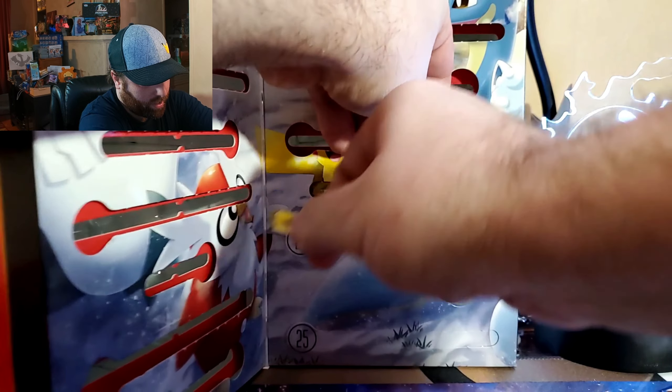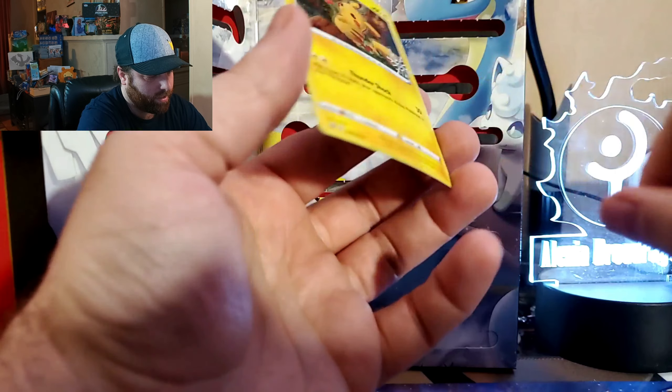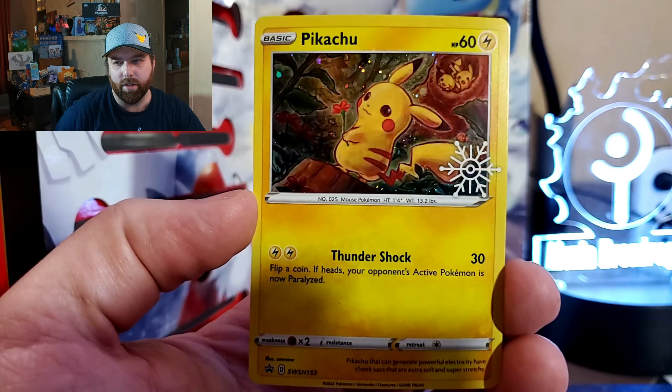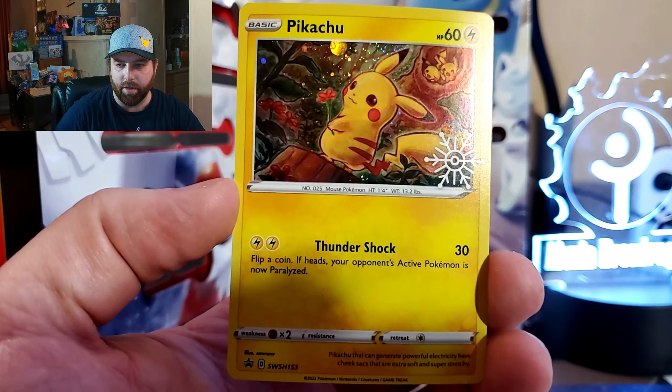Oh, looks like there's another promo card. At least this one looks like it'll set up a little better. They actually just pull straight out. It's the Pikachu — look at that one holding a little flower. A little Pikachu's in a little nest up there. And then we have ourselves that nice little stamp again on the side here.